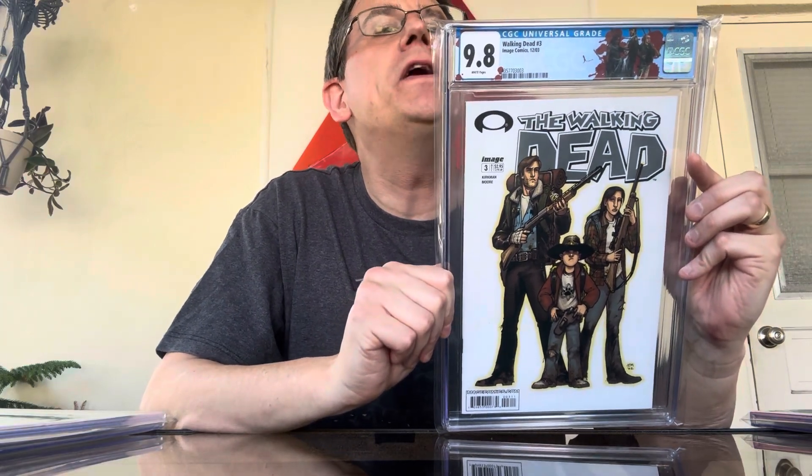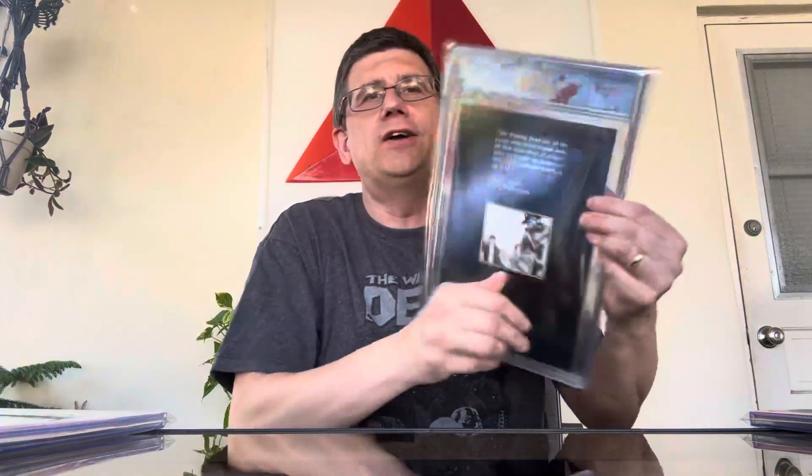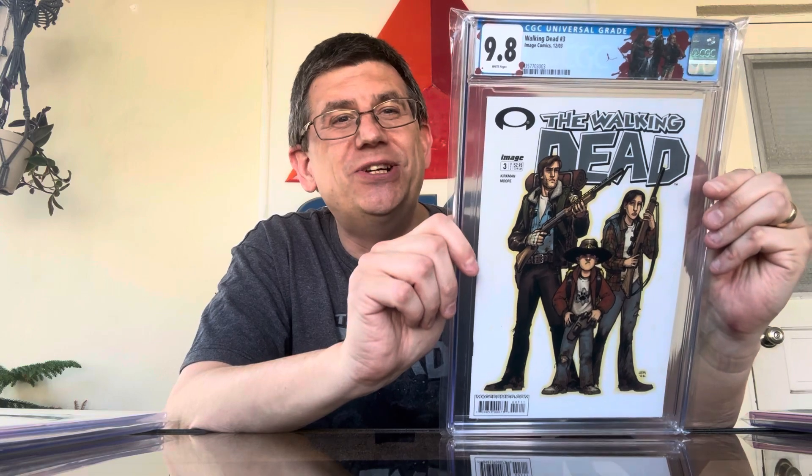I saw this on eBay and thought, why not — issue three in a CGC 9.8. This is the first appearance of Alan, Donna, Billy, Ben, Jim, and Dale, and most importantly Carol, Andrea, and Sophia. It's got that great Walking Dead logo on there — check that out, very cool — and also the cool Walking Dead logo on the back. Lots of first appearances in this issue, great picture of Rick, Lori, and Carl.